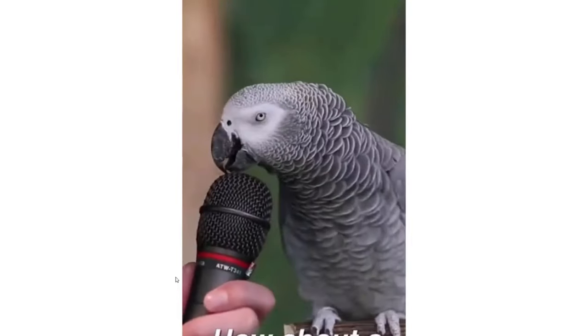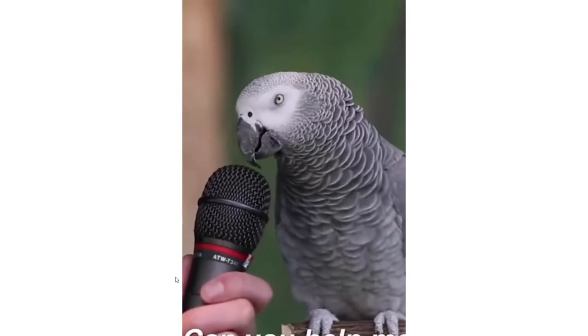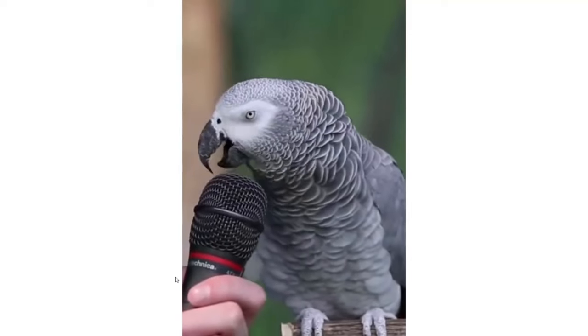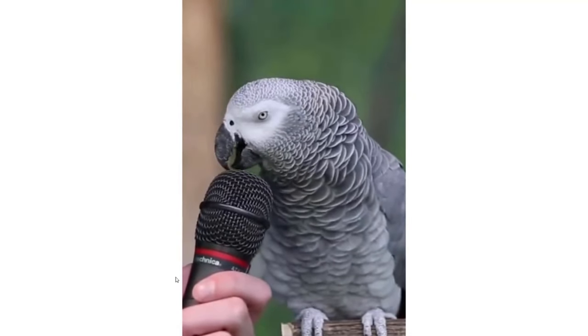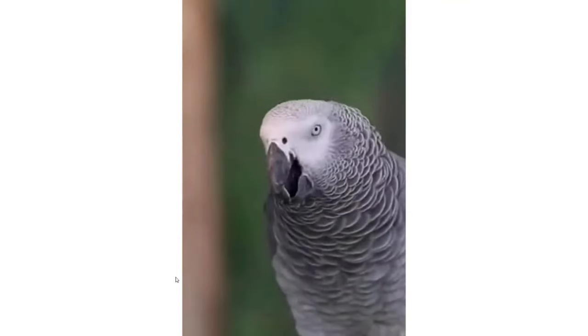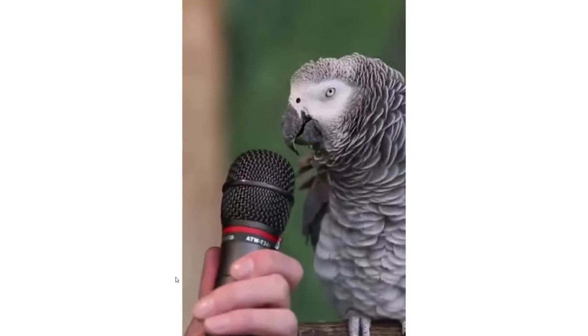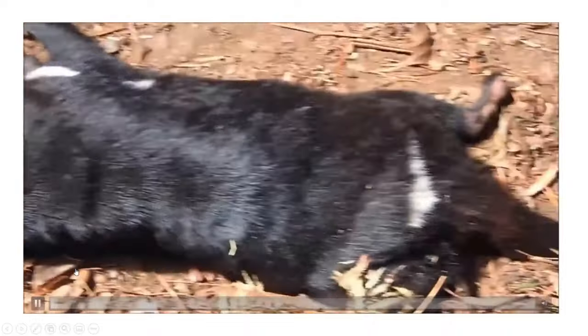Alex could recognize even minute similarities and differences between any two objects, irrespective of color, size, or shape. It even tried to teach other parrots in its group — when they uttered words wrongly, it instructed them to say it clearly. You can observe it imitating the sounds of other animals.